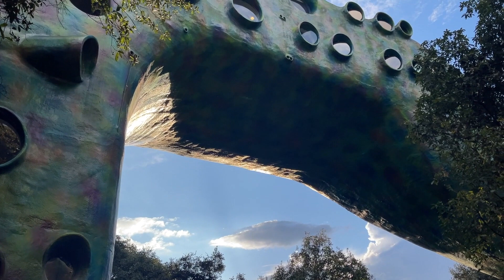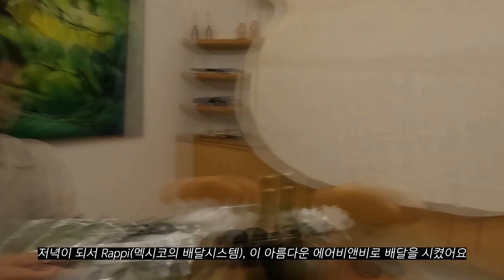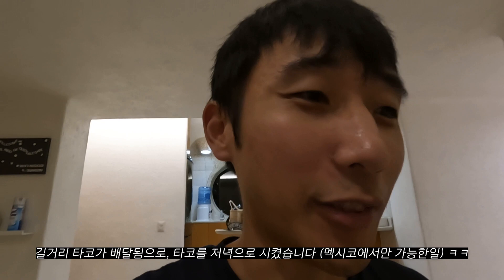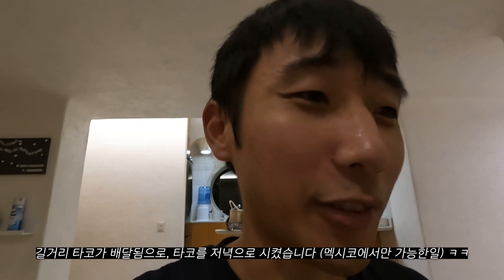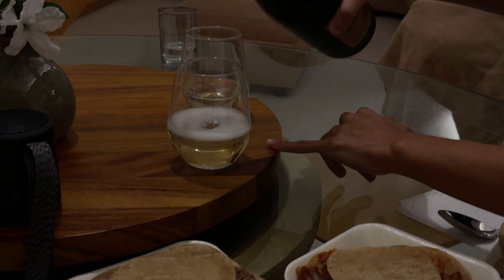I haven't recorded food in a while, but we ordered Rappi — it's like a weird area but a really cool Airbnb. Street tacos, delivered. It's crazy living here. It's a beautiful Airbnb.